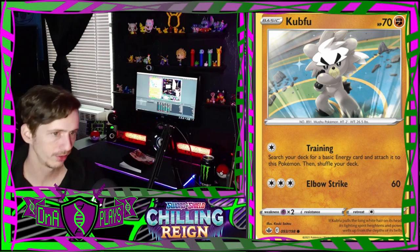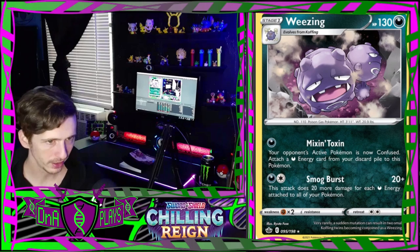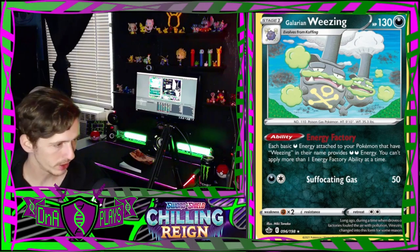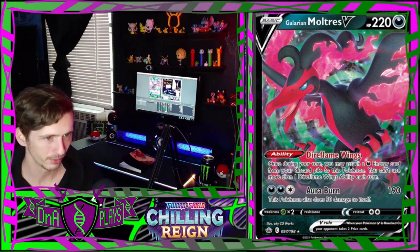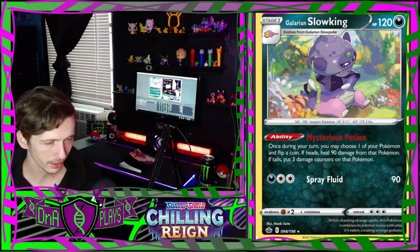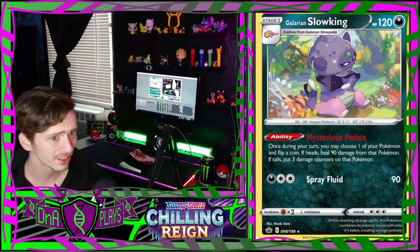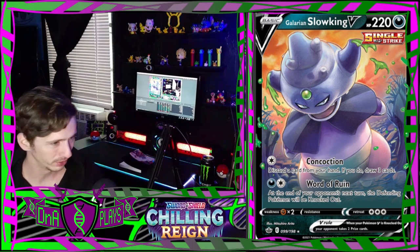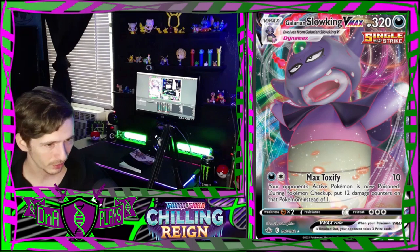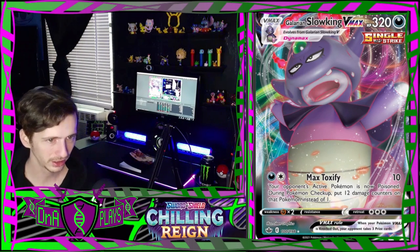A wild-looking Koffing, very poison-y looking. Cute little Galarian Weezing. Galarian Moltres V - this is pretty cool, I like the Moltres as well. Galarian Slowking who is oozing stuff out of his ear horn thing - that's kind of gross. Galarian Slowking V - at least he's not oozing more. And Galarian Slowking V-Max.